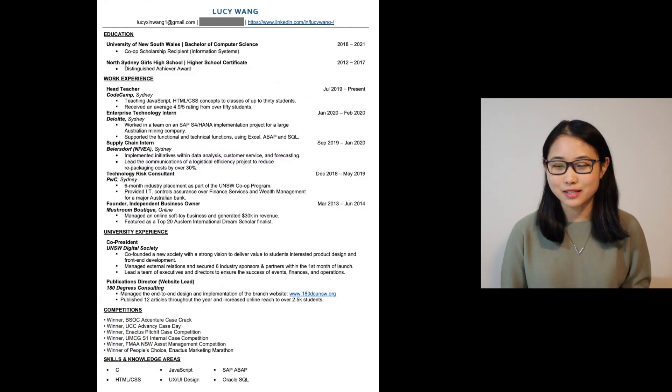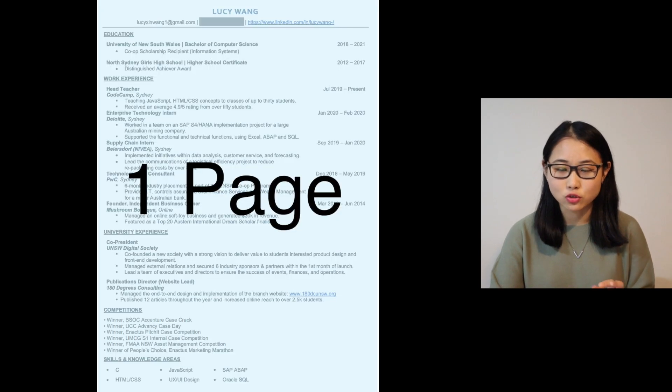This is the resume that I submitted in March of 2020, and I'm just going to be going through section by section what I put on this page. First of all, remember to keep your resume to one page. That way it makes it a lot easier for the recruiter or anyone who's screening your resume to skim through it and see what the key points are.